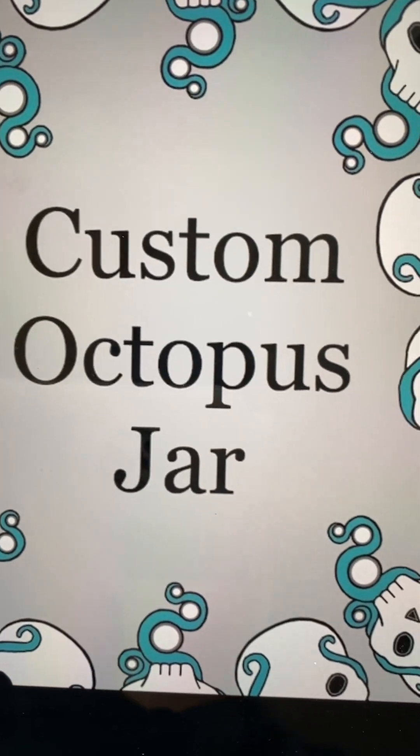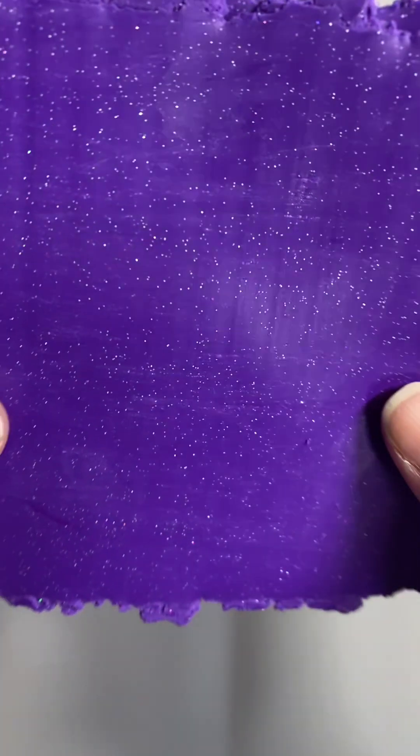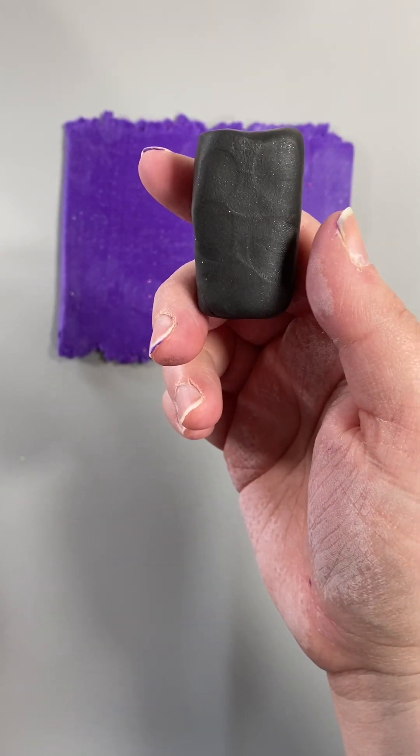Hi everyone! We have our second custom octopus jar of the week. This jar is for Megan. They have asked for a purple glittery body with plain back suckers.